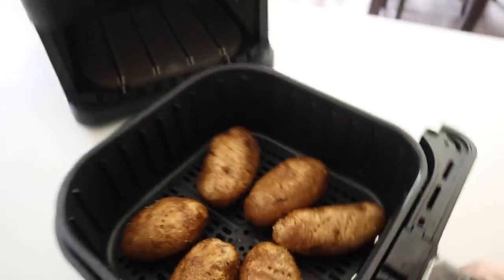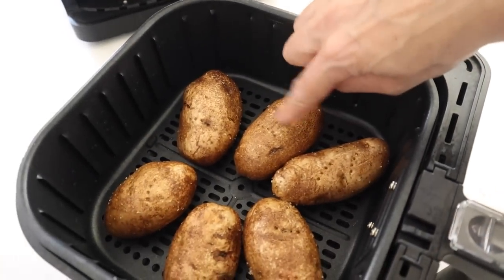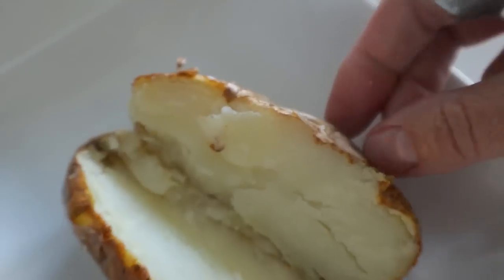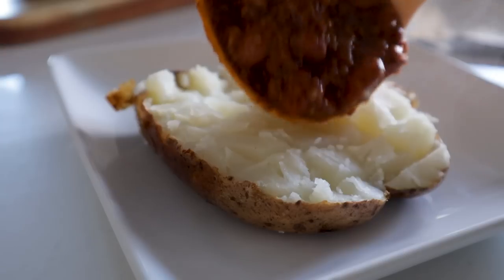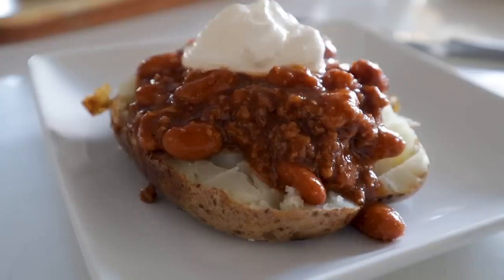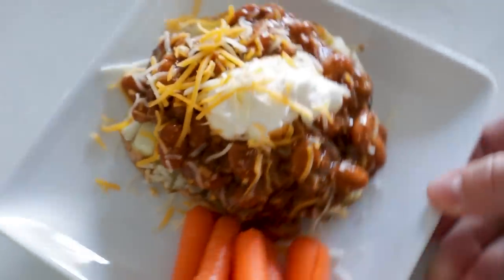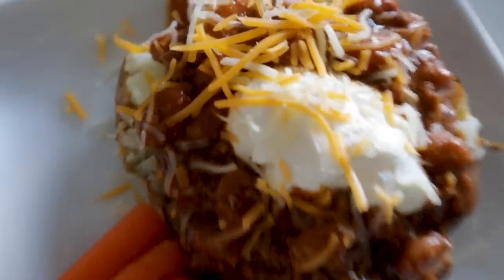20 minutes later — boom, hot and ready. Air fryer baked potato. Top it with some chili, sour cream, and a little cheese if you want. Throw some veggies on the side and dinner is served.